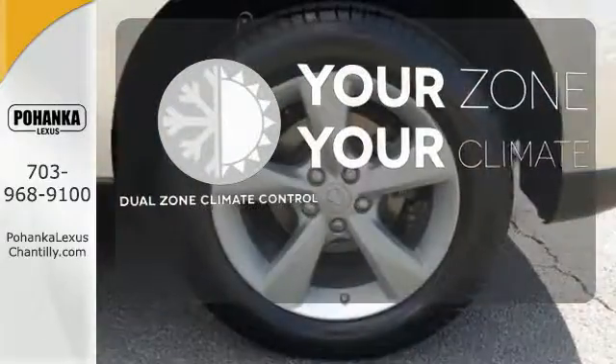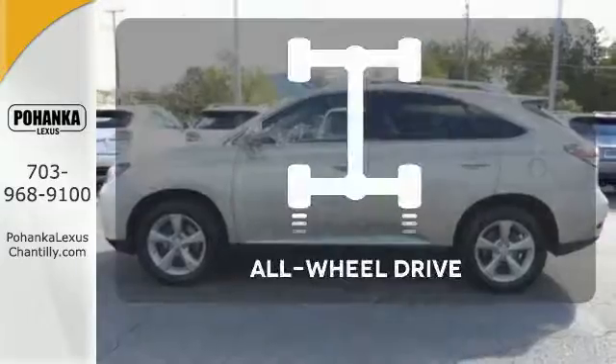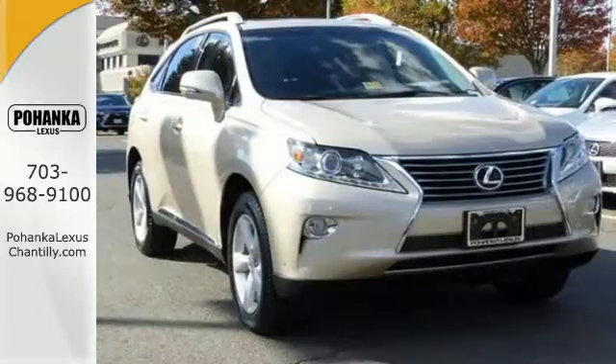It's too hot. It's too cold. Not anymore with the dual zone climate control. Control the road with all wheel drive. What more could you want in a family vehicle?